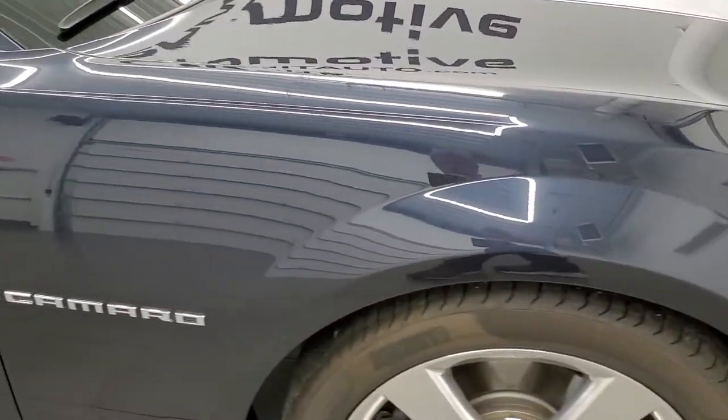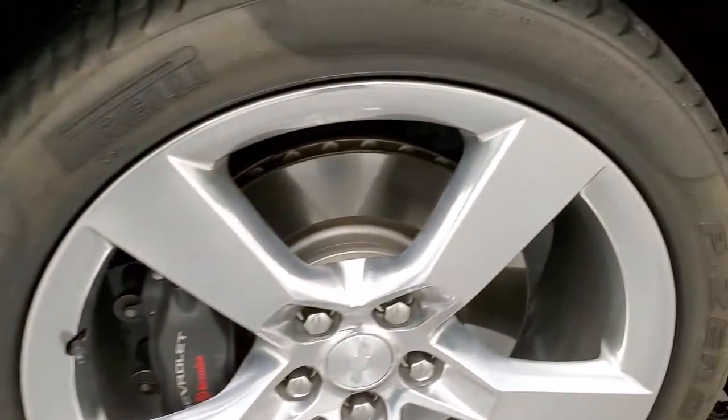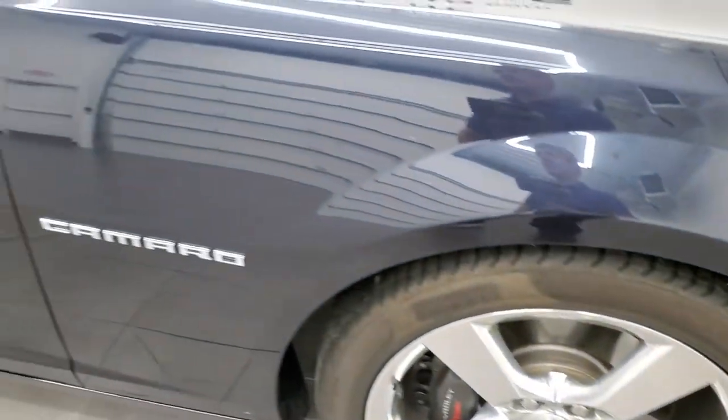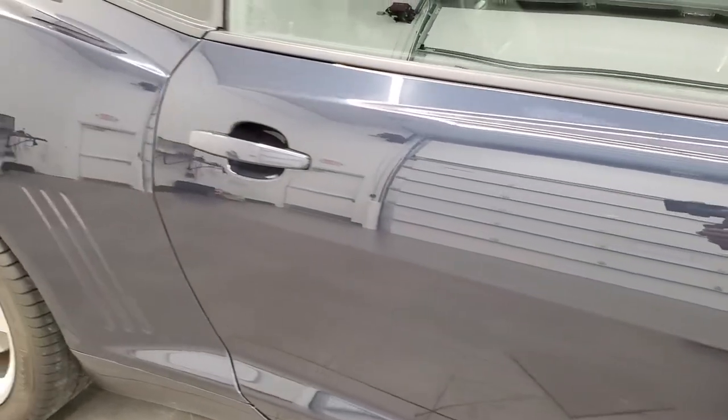On the passenger side front fender, no major dents or dings. The passenger side rim has no scuffs or scrapes. As you go down this side of the car, take note of how clean the body is — how reflective and mirror-like that paint is.